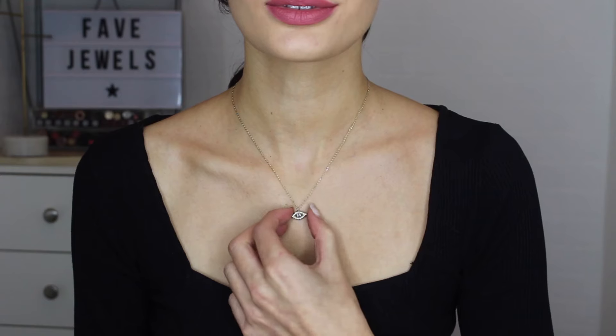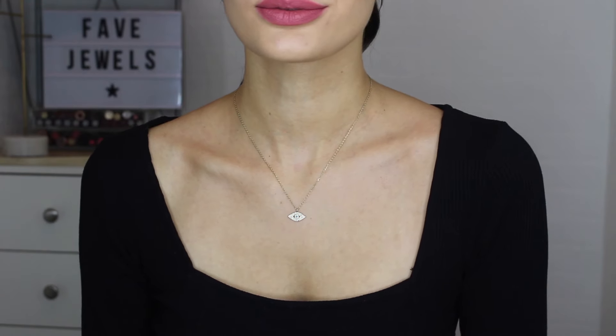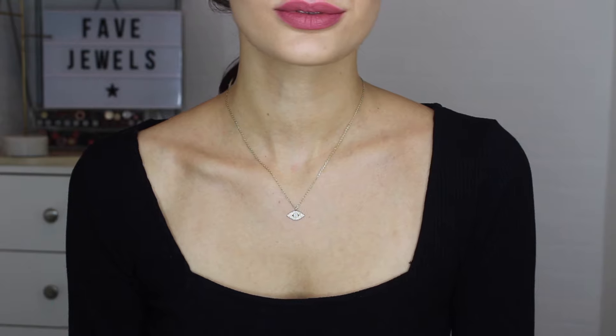So this is the little Evil Eye one. Not sure if it's called an Evil Eye, but the whole eye thing, which I loved. Like I said, I wore this a lot over the summer. It's very dainty. It's very thin. The necklace is super, super dainty. So it works really beautifully in my opinion against skin, as opposed to like over jumpers or knitwear or anything like that. I think it would get a little bit lost. But like on your skin, I think it falls really nicely.